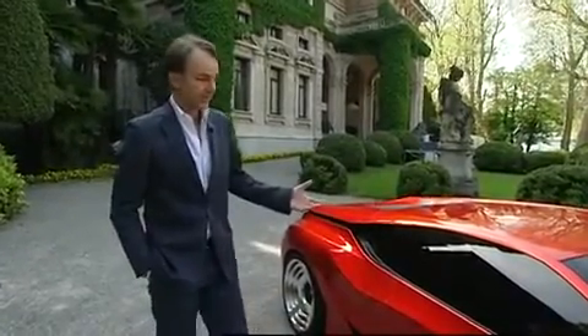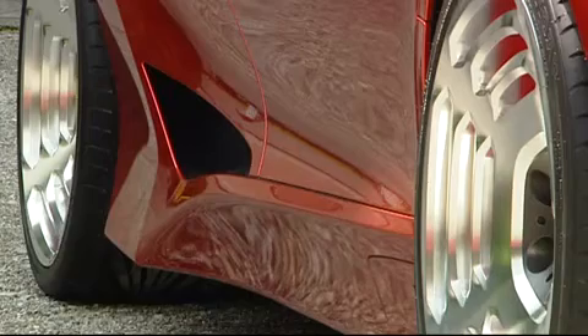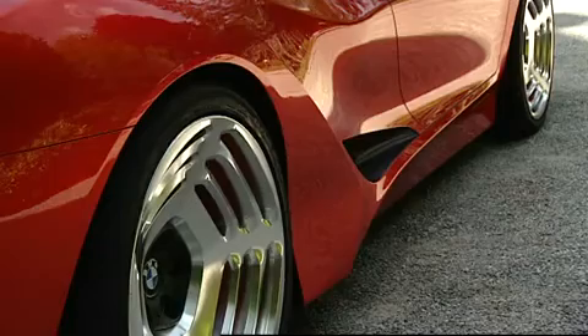In the side view, of course, the proportions talk about speed — you see sharp lines. Sharp lines belong to BMW design because they are an expression of engineering precision.